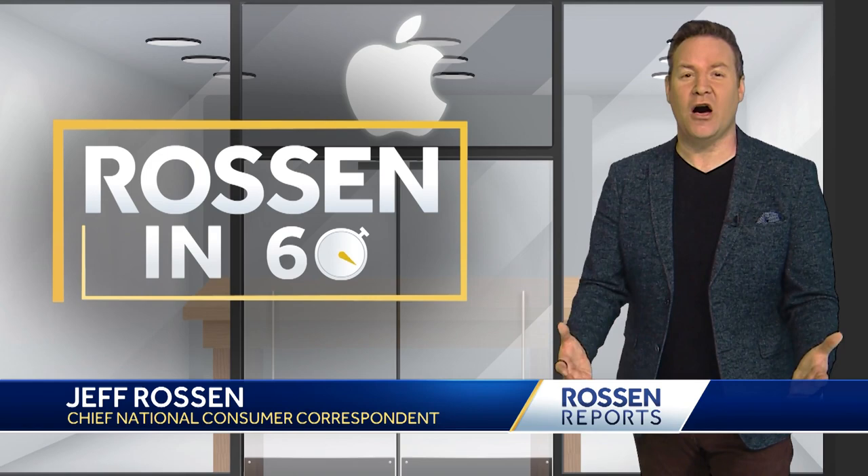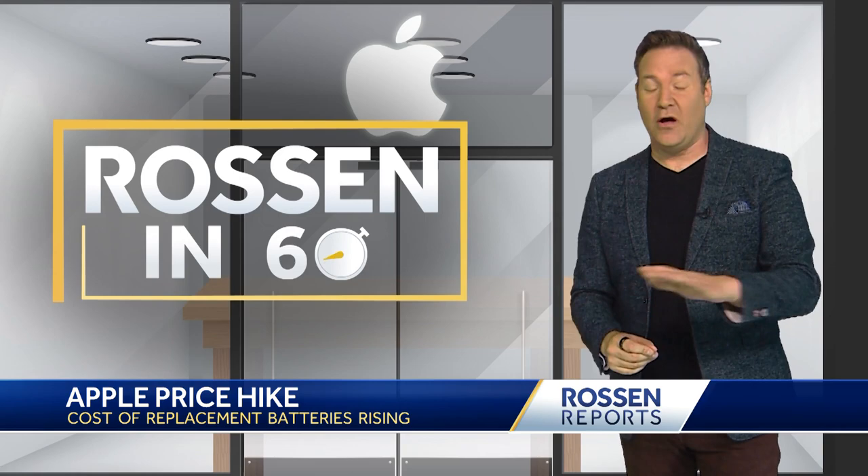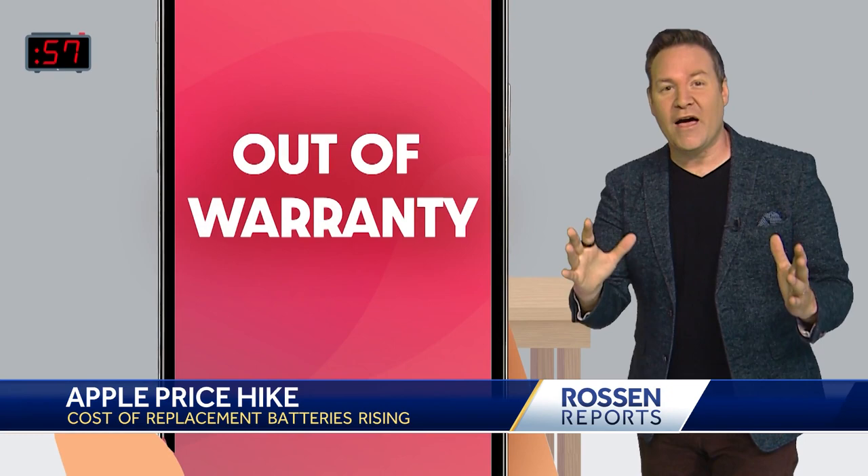Hi, welcome to Rawson in 60. Your iPhone, your iPad — it's running too slow. You need a new battery, but it's going to cost you a lot more starting soon. I've got the details and all I need is 60 seconds or less.